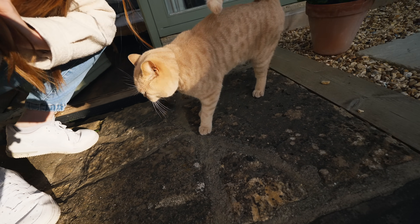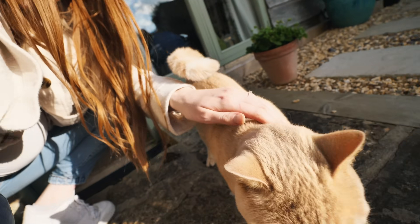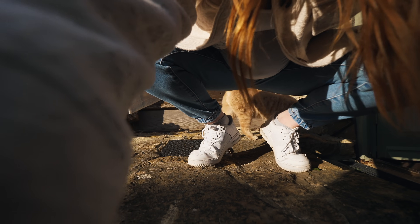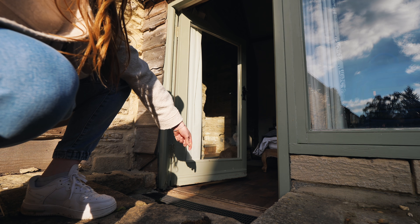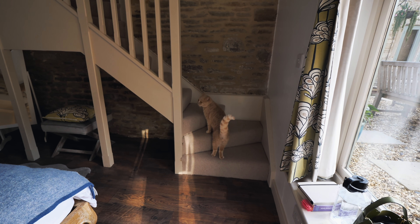The ceilings are high once you get in but that door was low! We seem to have a guest in our Airbnb already.